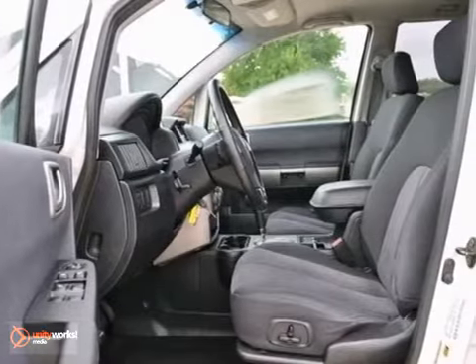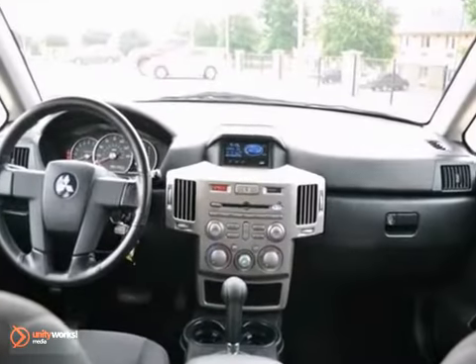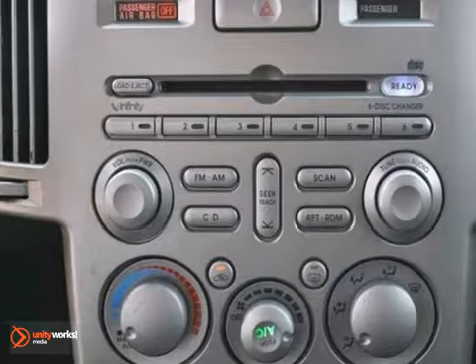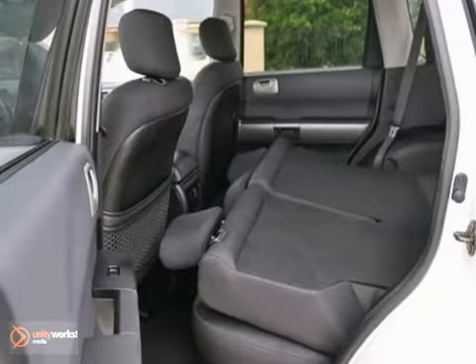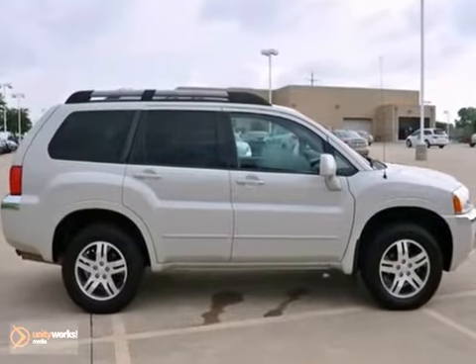It features air conditioning, keyless entry, anti-lock brakes, and climate control. It also has a CD changer and power windows, locks, and mirrors. The tinted glass and alloy wheels make this Mitsubishi really hard to pass up.